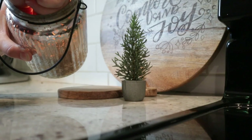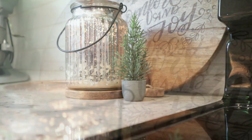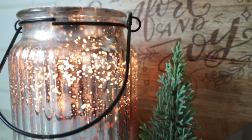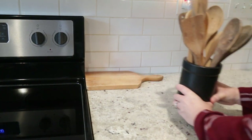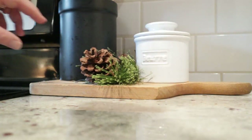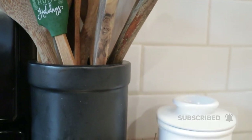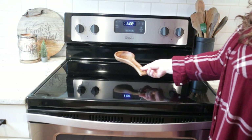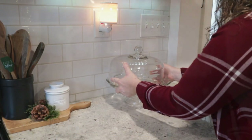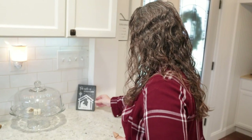This hand-poured mercury glass candle smells so good and I love the warm glow that it creates. I'm trying to keep my kitchen pretty functional this year for Christmas, so I'm just adding in touches of greenery and some pine cones for a natural winter element. This little nativity scene is a perfect reminder for me to slow down and remember the reason that there is a Christmas in the first place.